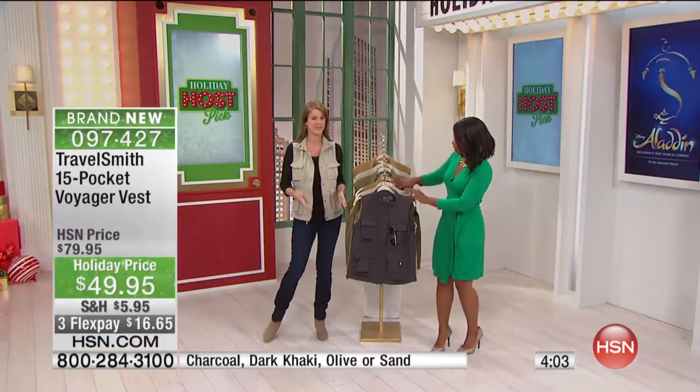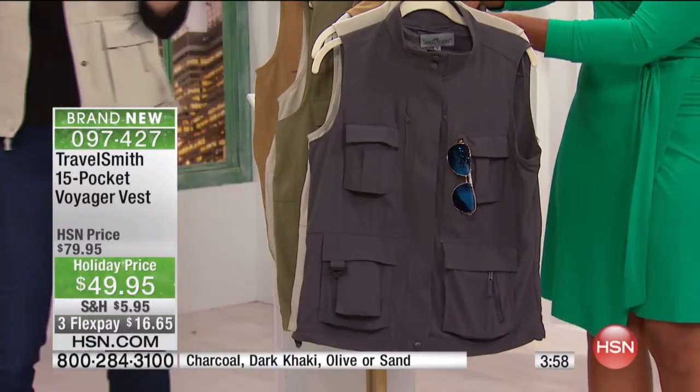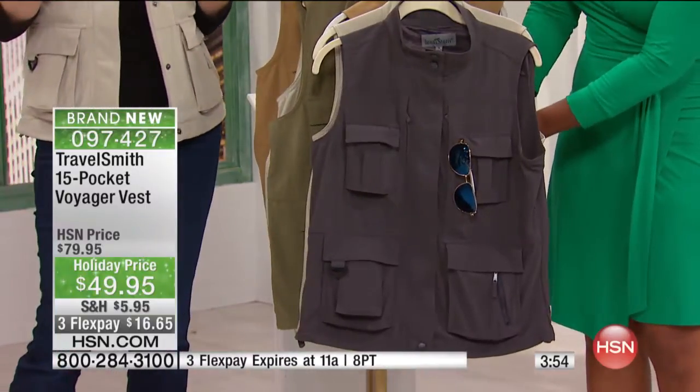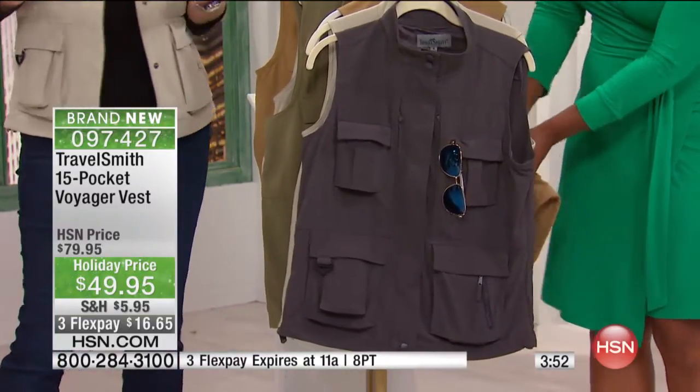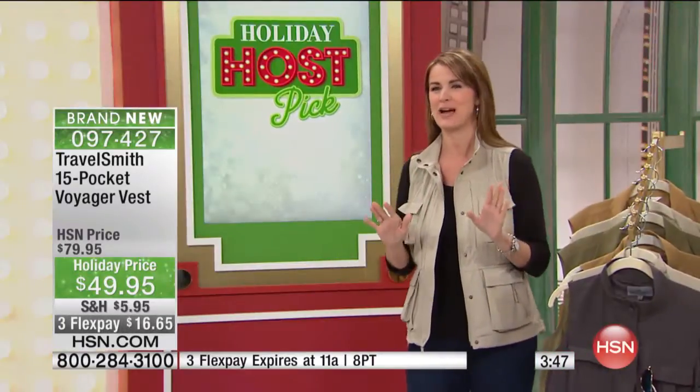I love these vests. We love them so much and we're so happy that it's a host pick — and we can see why. We have so many of our customers, part of our TravelSmith family, who write and tell us how much they love this vest. If you're a mom with kids, this is the vest you're going to want to get. So it's not just for travel.